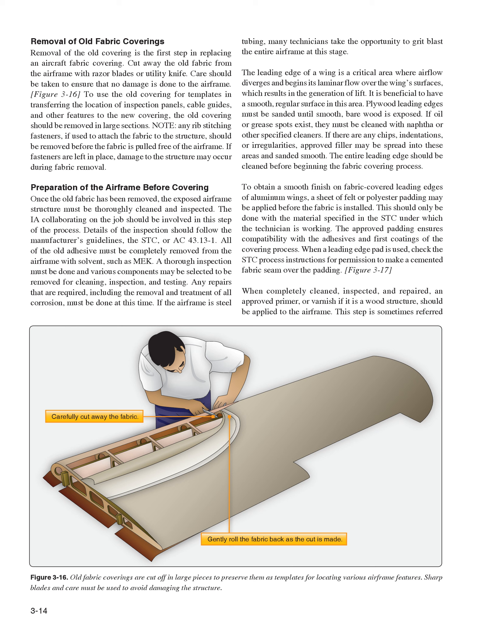Preparation of the Airframe Before Covering. Once the old fabric has been removed, the exposed airframe structure must be thoroughly cleaned and inspected. The IA collaborating on the job should be involved in this step. All of the old adhesive must be completely removed from the airframe with solvent, such as MEK. A thorough inspection must be done and various components may be selected to be removed for cleaning, inspection, and testing. Any repairs required, including the removal and treatment of all corrosion, must be done at this time. If the airframe is steel tubing, many technicians take the opportunity to grit-blast the entire airframe. Plywood leading edges must be sanded until smooth bare wood is exposed; any chips, indentations, or irregularities should have approved filler spread in and sanded smooth. To obtain a smooth finish on fabric-covered leading edges of aluminum wings, a sheet of felt or polyester padding may be applied before the fabric is installed, using only material specified in the STC.